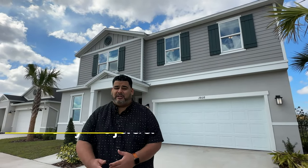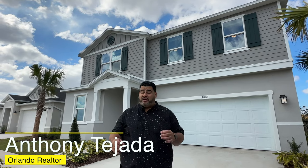Hey guys, welcome back. It's Anthony Tejada, your local Orlando realtor. And today we are in the heart of St. Cloud right off of Deer Run, and we are in the community called Deer Run by KB Homes.